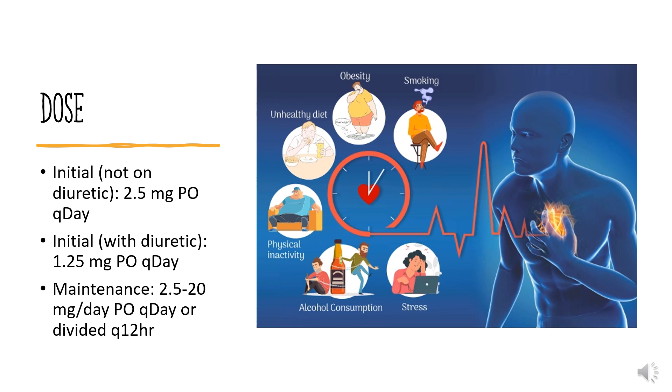Dose. The dose of this medicine will be different for different patients. For hypertension: initial dose (not on diuretic) is 2.5 mg PO once daily; initial dose (with diuretic) is 1.25 mg PO once daily. Maintenance dose is 2.5-20 mg per day, taken once daily or divided every 12 hours.